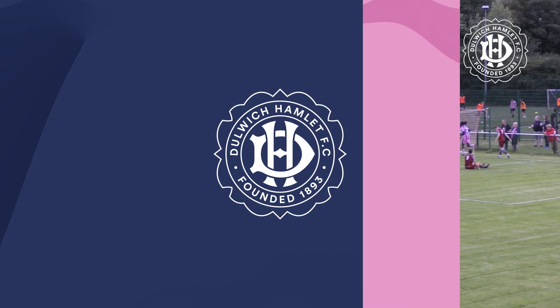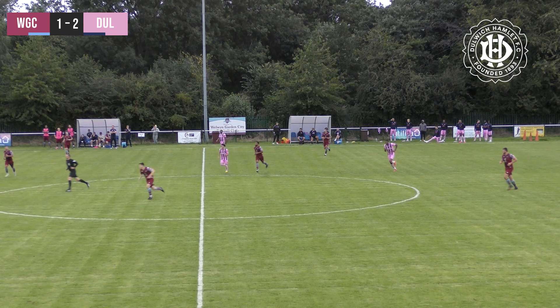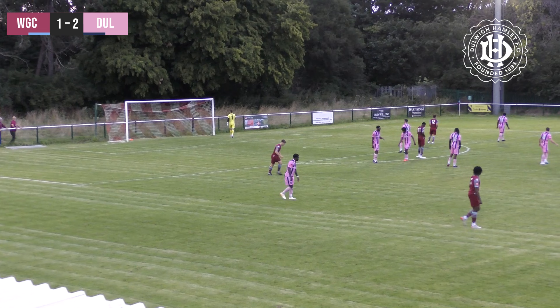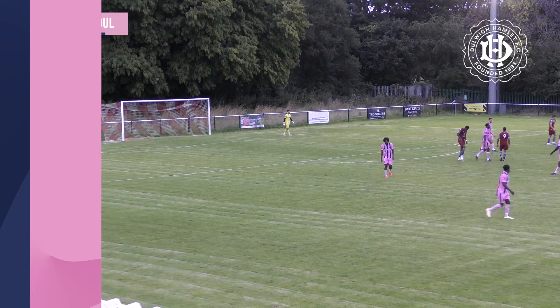Hakan looks particularly relaxed in the Dulwich dugout - he'll be happy with his team in the first half. Shikumbi can't quite get a pass off, Winter has the ball, tries to get the better of Ricketts, steps up to take the shot - and it's just high and wide there from Winter.